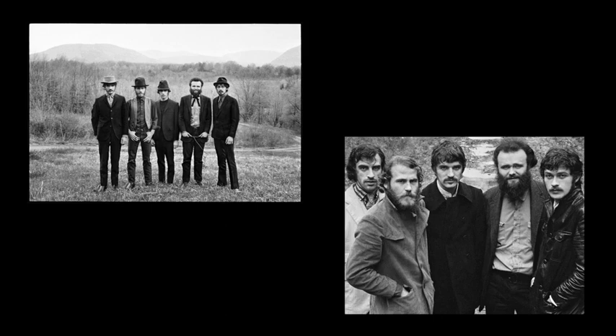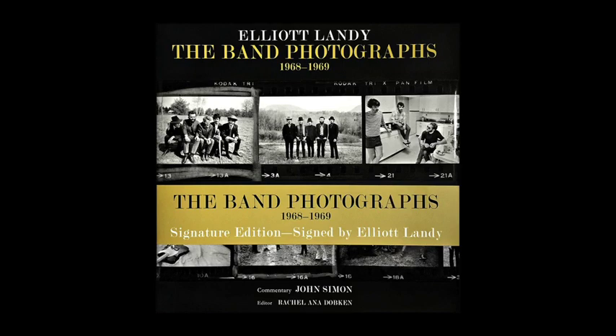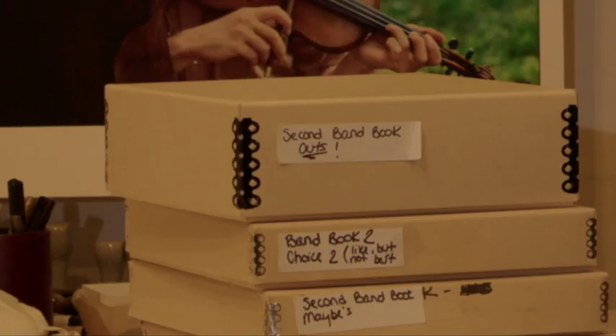I took the photographs of their first two albums, Music from Big Pink and The Band. In 2015, I created a book of my photographs of the Band from that time period. About four or five months later, I was in my studio looking through boxes and I see a box that says 'band book outs,' 'band book second choices,' 'band book third choices.' I opened one of the boxes, took out a printout, and I couldn't believe that it wasn't in the book because it was one of my favorite photographs of the Band.